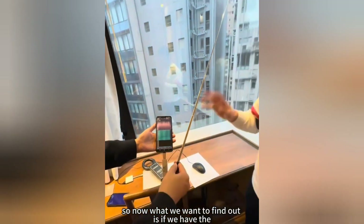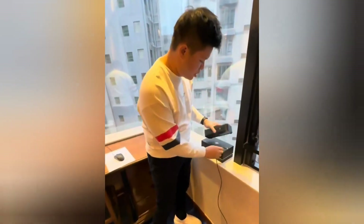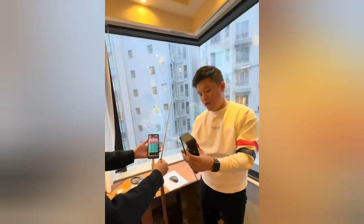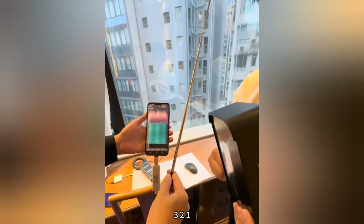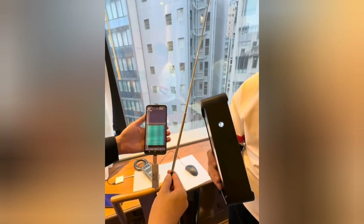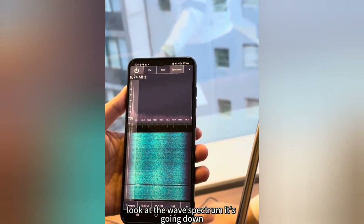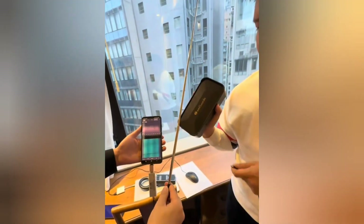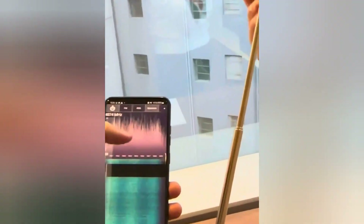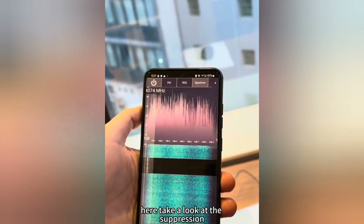So now what we want to find out is: if we have the M Guard, what can it do for us? It's not connected now. I'm going to put it next to the SDR software and turn it on in 3, 2, 1. Look at the wave spectrum — it's gone down. I'm going to unplug the M Guard. Take a look at the suppression. Boom.